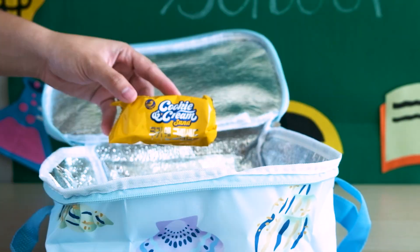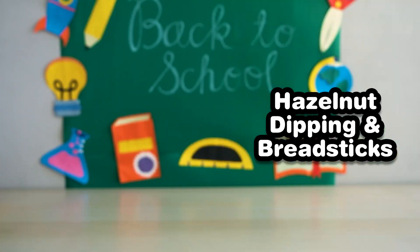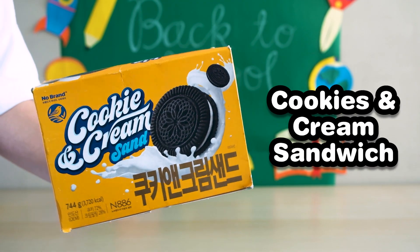I'm making sure my kids have their faves. For snacks, I got hazelnut breadsticks, mini milk biscuits, and cookies and cream sandwich, which is my personal fave too.